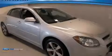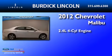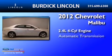This is a 2012 Chevrolet Malibu. It has a 2.4-liter four-cylinder engine and an automatic transmission.